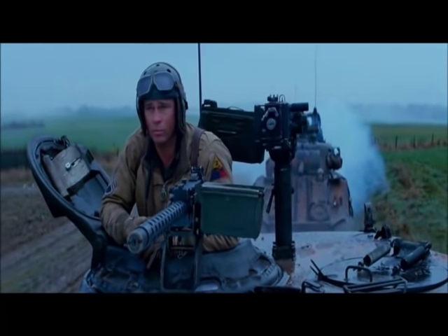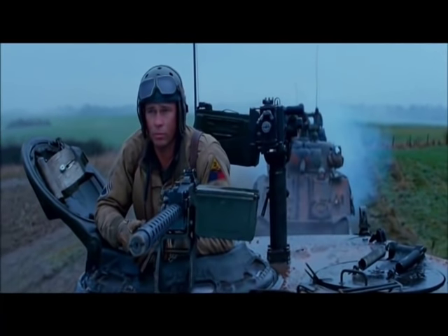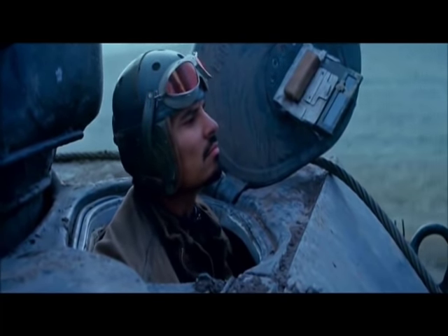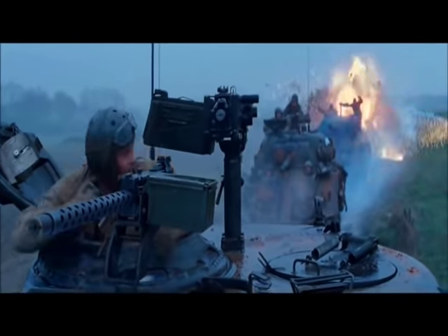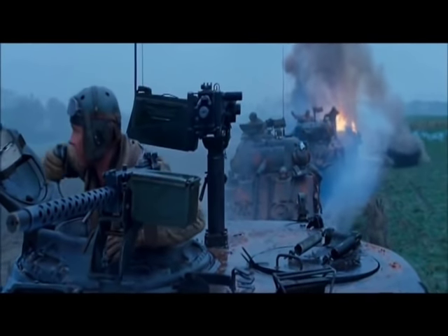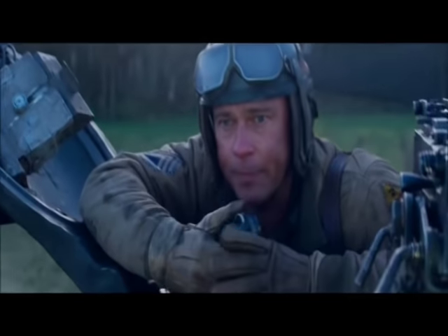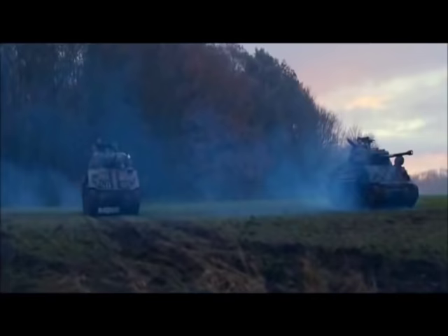Hello everybody, this is RadFact, and today we will be talking about the Tiger battle scene in the movie Fury and why it is unrealistic. The Tiger gunner manages to hit a perfect shot on a moving M4 Sherman, yet later he misses shots when shooting at the Fury and other tanks from a range of around 800 yards.